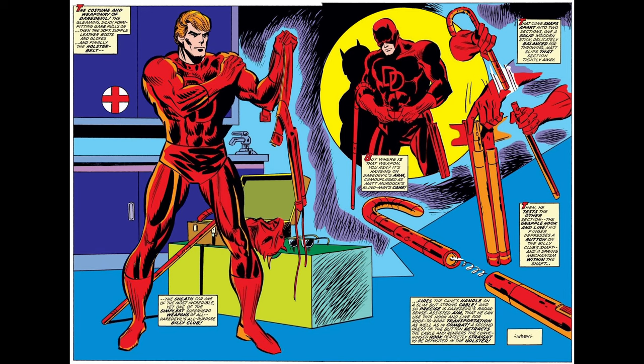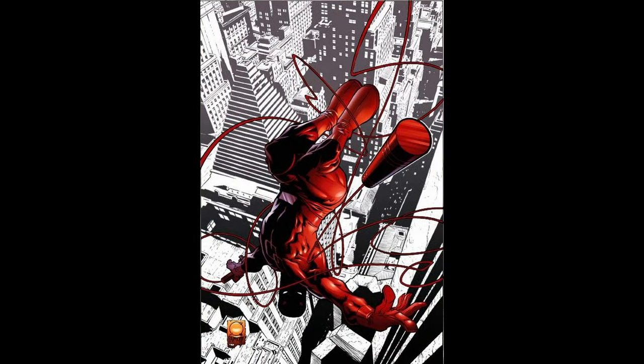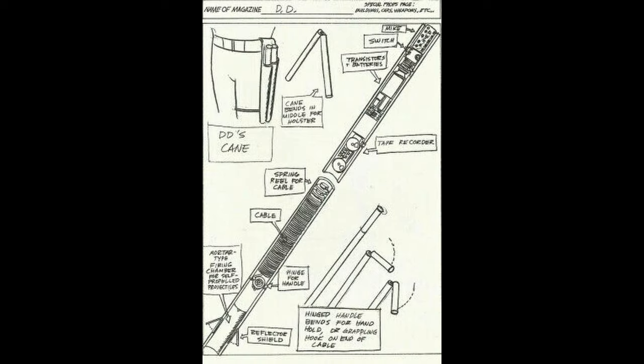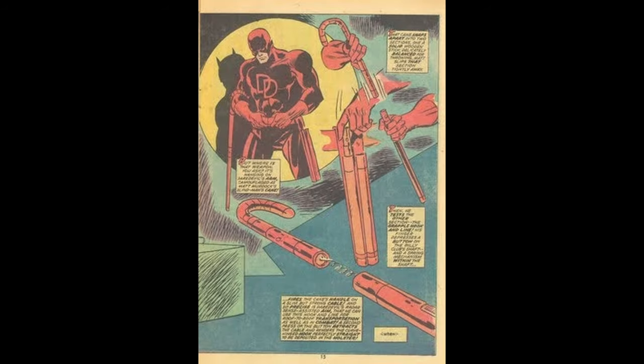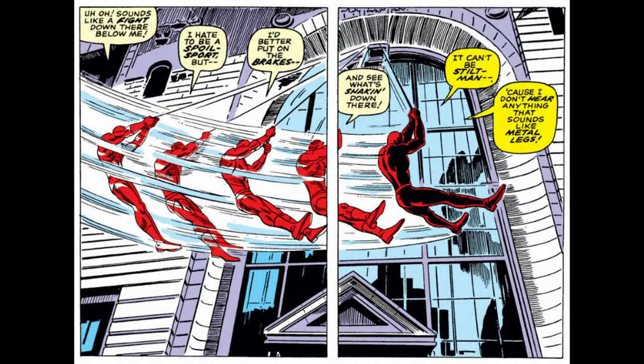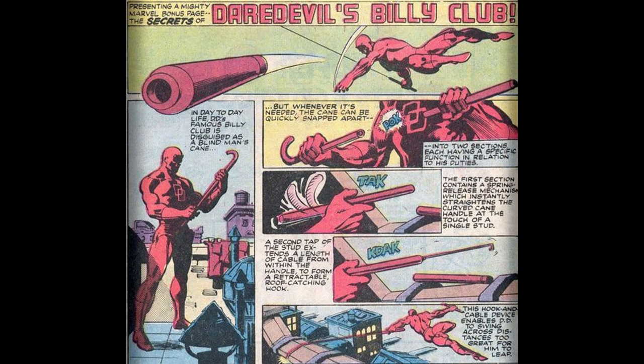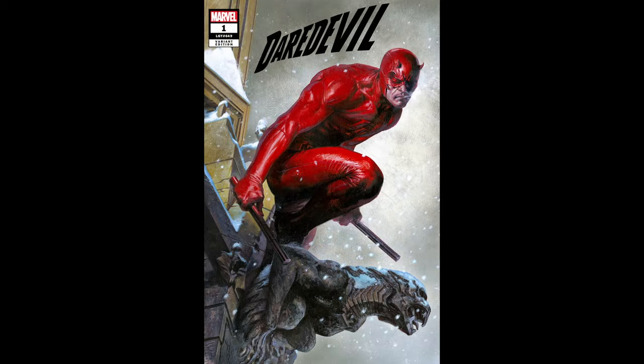Number 4. Daredevil's Billy Club is one of his signature weapons and tools. It's a multi-purpose device that serves various functions, including as a grappling hook, a swinging tool for traversing rooftops, and a weapon for close-quarters combat. The Billy Club can be split into two sections, which Daredevil can use as batons in combat, and it can also be combined to form a staff-like weapon. Additionally, the Billy Club contains a retractable cable for swinging from buildings or ensnaring opponents. He also uses it as his walking cane when not in costume. Overall, it's a versatile and essential tool for Daredevil in his crime-fighting endeavors.